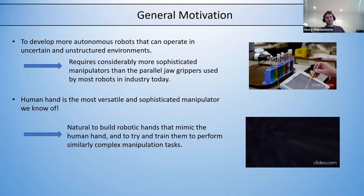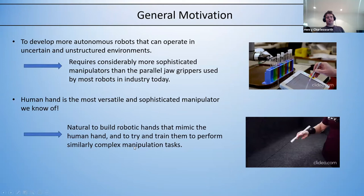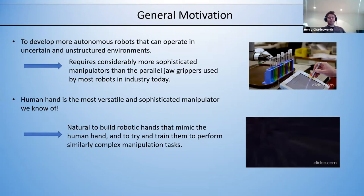We know of a very versatile and sophisticated manipulator that exists in nature — the human hand. So it's natural to look at building robotic hands that mimic the human hand and then training them to perform similarly complicated manipulation tasks that humans are able to do.